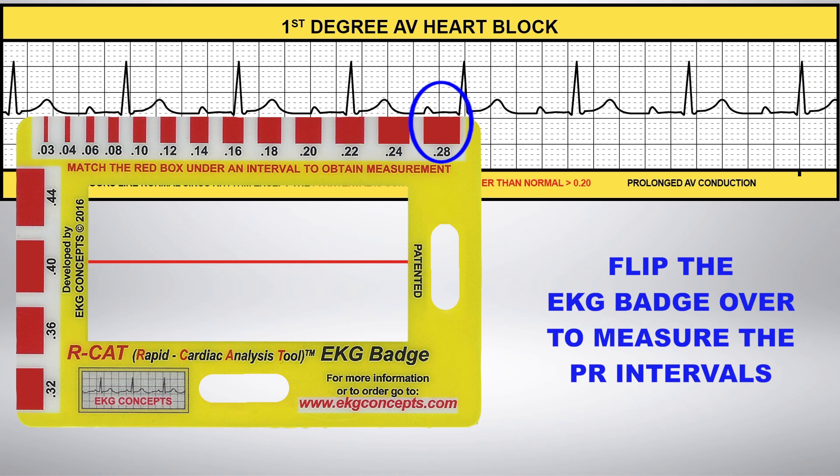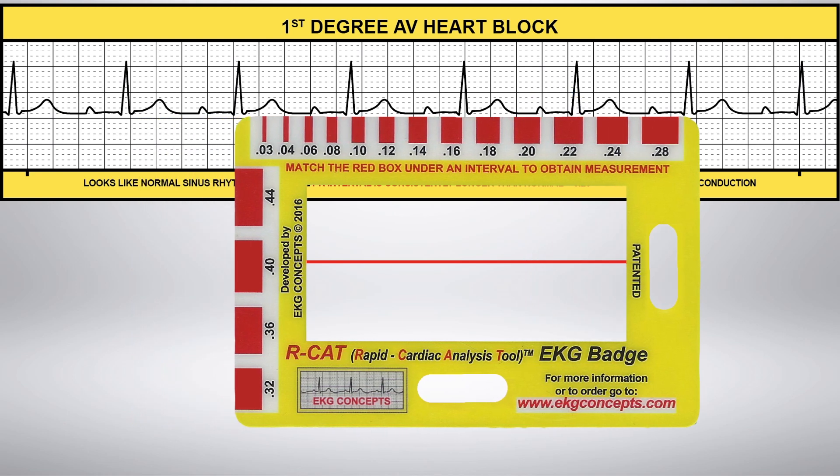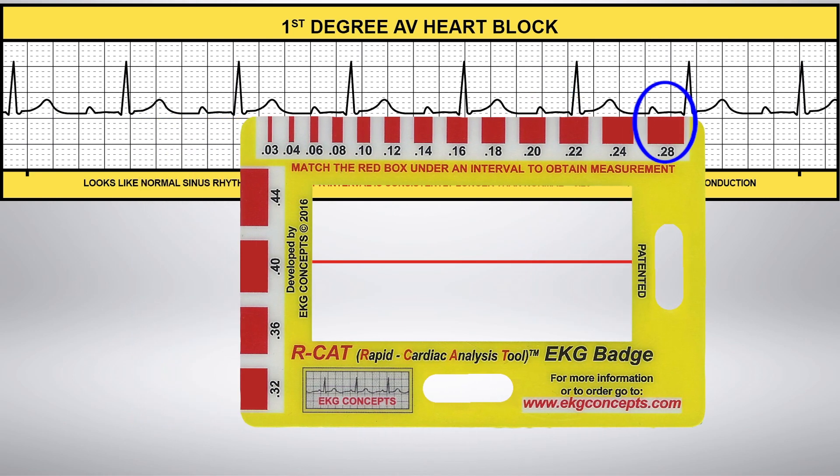Flip the EKG badge over and use the calibrated red boxes to measure the PR intervals. You have a PR interval that is consistently 0.28, which is greater than 0.20.